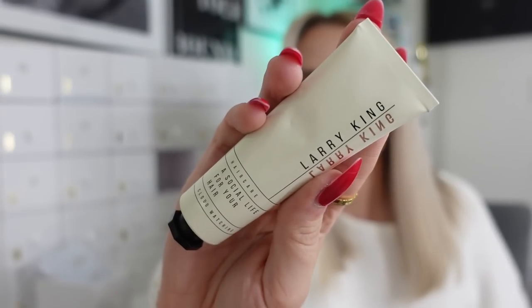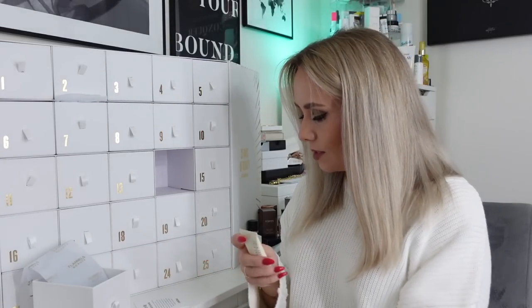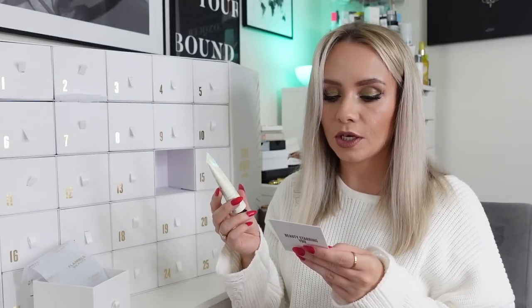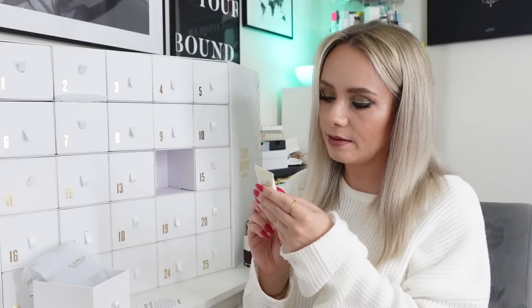Day fourteen and we've got a product from Larry King - it's A Social Life for Your Hair, the Haircare Cloud Watching cream, 30ml in a little metal tube. The card says 'let us introduce you to the one-size-fits-all of the hair world. Whether you have short or long hair, curly or straight, thick or fine, this supercharged cream is made for you - an everyday hair cream that can be used to define, smooth or add shine.' You can add it to damp hair and blow-dry, or leave it to air dry. This is actually full size, 30ml, and it's £12.